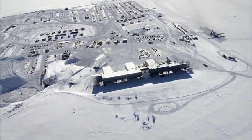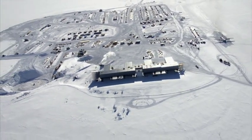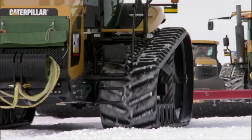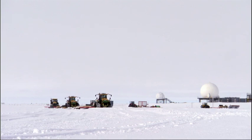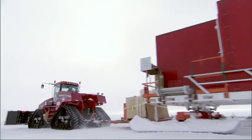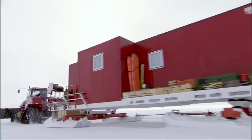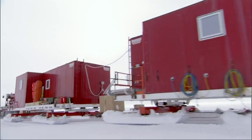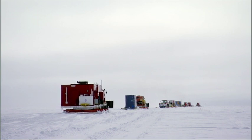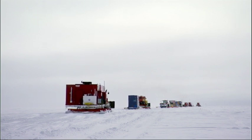But a station this big needs support. Each summer, a convoy of tractors brings in supplies, travelling along a snow road nicknamed the McMurdo South Pole Highway, a journey that takes more than four weeks. The goods they bring will help sustain the base for the next six months.